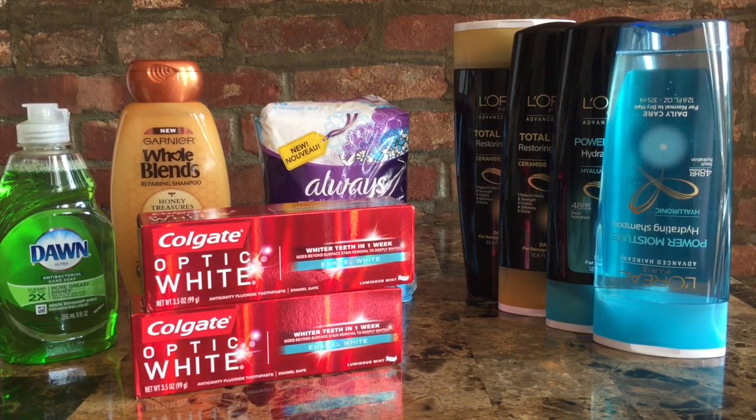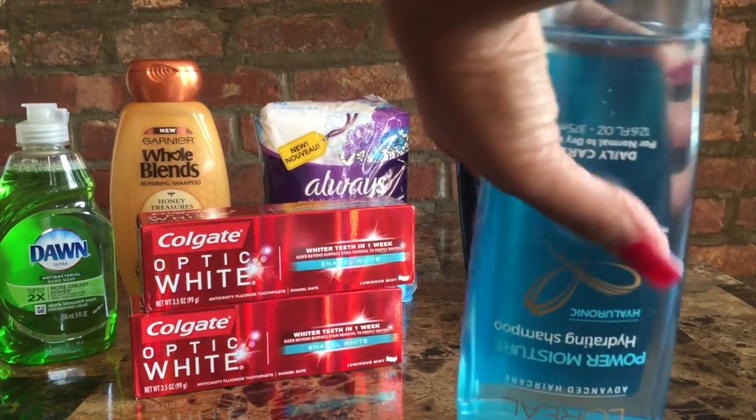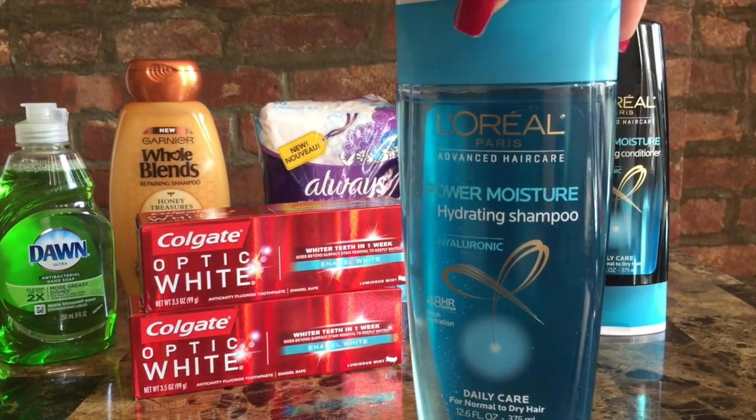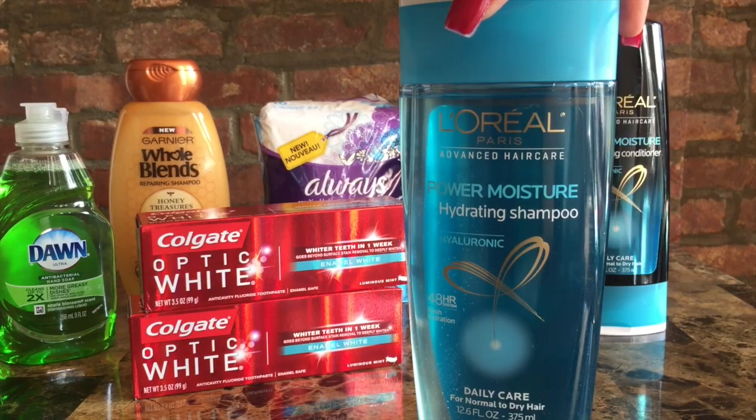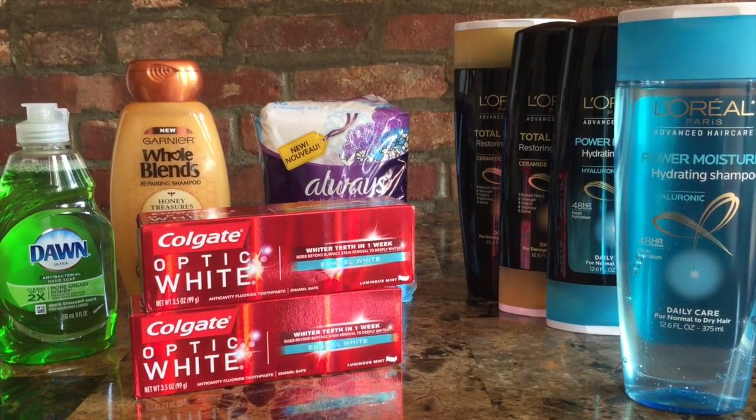The first thing I want to talk about is the L'Oreal Shampoo and Conditioner deal. Right now the L'Oreal at my store was on sale for buy two for $8. I had a personal CVS coupon that if I spent $15 on any L'Oreal product, I would get $3 off. So if you buy four of them and use two of the insert coupons from our Sunday newspaper, you would spend $8 and then use the $3 off, so you would spend $5 out of pocket.